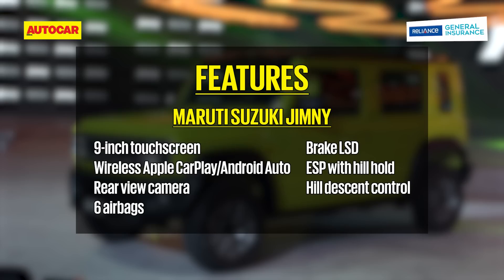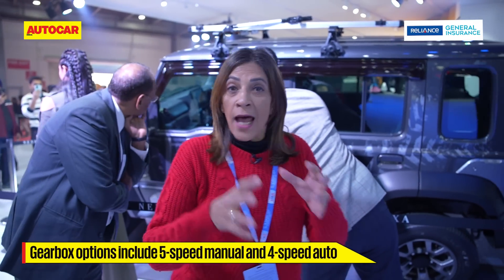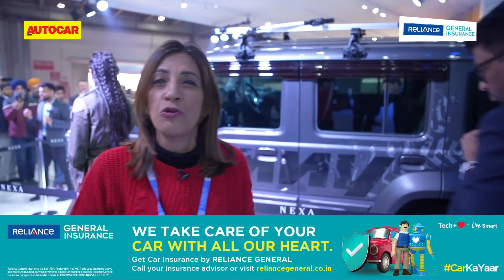This is going to come with a K-series 1.5-liter engine producing 105 HP and 144 Nm of torque. You get a five-speed manual and a four-speed automatic as well — the same engine seen in the likes of the Ciaz. The fact that this is a sub-four-meter car means Maruti will be able to price this very well. Bookings are open for this right now.